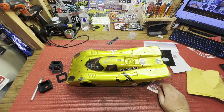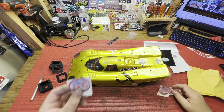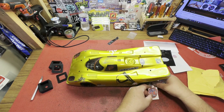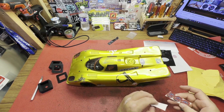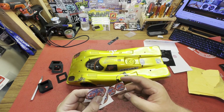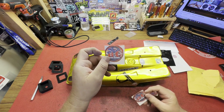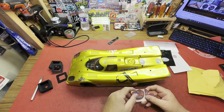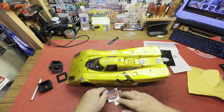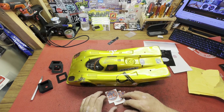We'll put these on my wallet for sure. Take one of the bigger stickers and stick it on there. One of the little stickers is going on here too. These are definitely going on the sticker wall. Big shoutout to Right Place RC.